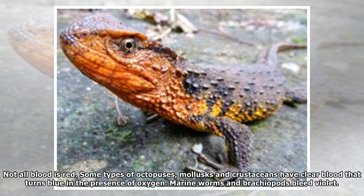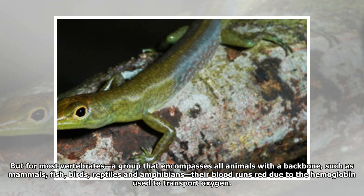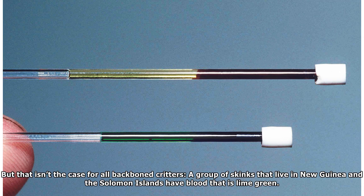Not all blood is red. Some types of octopuses, mollusks and crustaceans have clear blood that turns blue in the presence of oxygen. Marine worms and brachiopods bleed violet. Some segmented worms have blood with a greenish hue. For most vertebrates — a group that encompasses all animals with a backbone, such as mammals, fish, birds, reptiles and amphibians — their blood runs red due to the hemoglobin used to transport oxygen. But that isn't the case for all backbone critters: a group of skinks that live in New Guinea and the Solomon Islands have blood that is lime green.